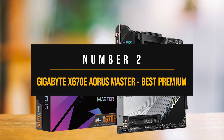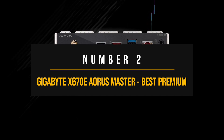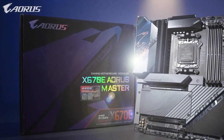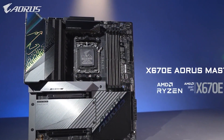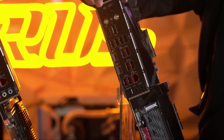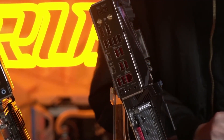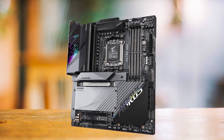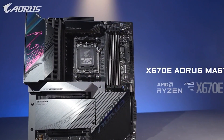Number two: Gigabyte X670E Aorus Master — the best premium motherboard for the Ryzen 7 7800X3D. The Gigabyte X670E Aorus Master is an exceptional motherboard, perfect for users seeking to unleash the full potential of the 7800X3D. Its fantastic feature set, stunning design, and compatibility with the latest technology make it the best high-end motherboard for this CPU, especially if you plan to overclock and need top 4K gaming performance.